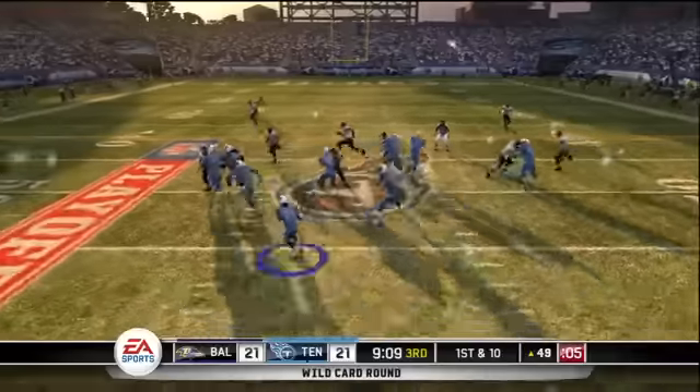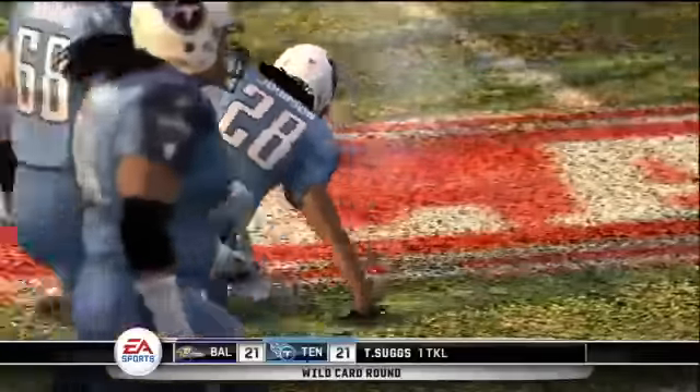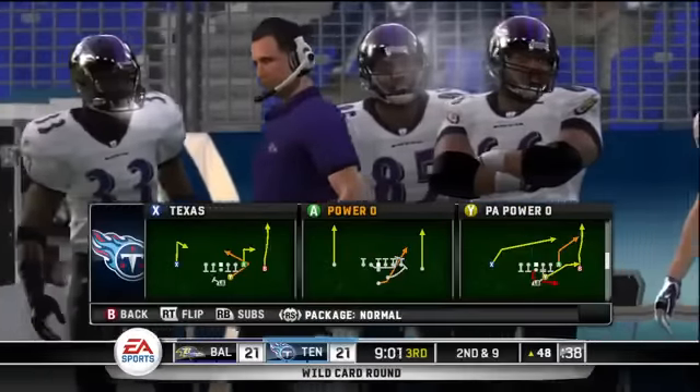They're going to pitch it. He gets out to about the 48-yard line. Suggs makes the tackle. Johnson picks up a yard on the play.